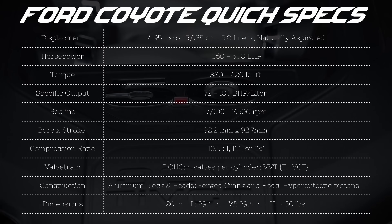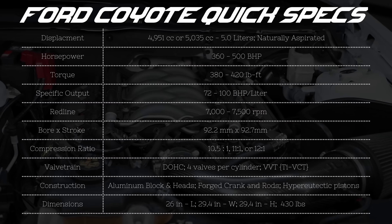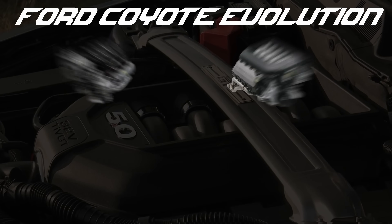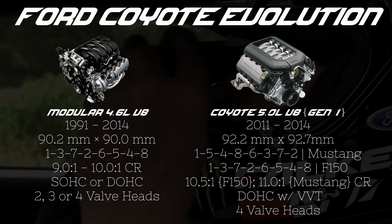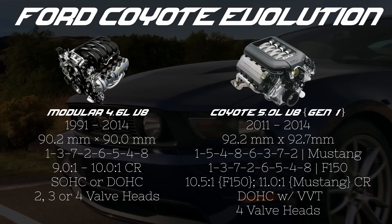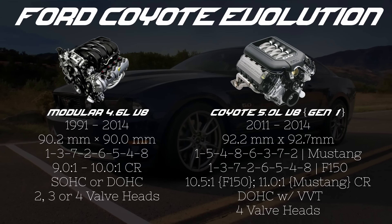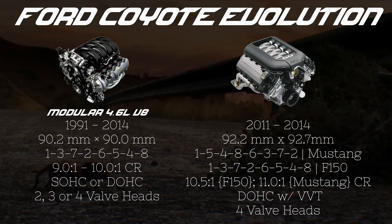Currently there are four generations of the Coyote, and with each revision Ford makes this engine even more impressive. Starting back in 2011, Ford released the Coyote as part of its Modular V8 family, so there are some similarities between the 5.0 and the outgoing 4.6 liter V8 — the same bore spacing, deck height, rod length, and bell housing pattern.